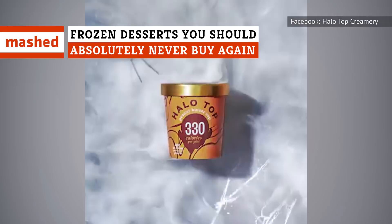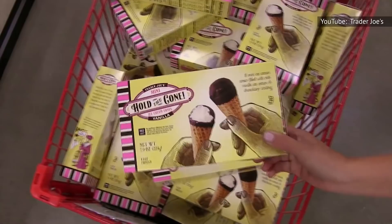Don't be fooled by the pictures on the boxes. They might look delicious, but looks can be deceiving. So keep watching for the frozen desserts you shouldn't buy, and those you should.